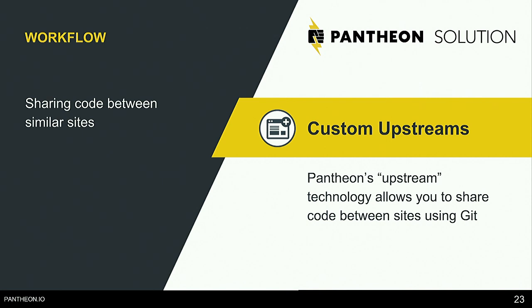We don't have Drupal multi-site on Pantheon. Instead we use custom upstreams, which let you share that code base but keep the repositories separate. When there's a Drupal core update, you update the custom upstream and all websites based on it get a dashboard notification saying there's an update available. Click to apply it, and you can even automate that process to apply updates across all sites automatically.